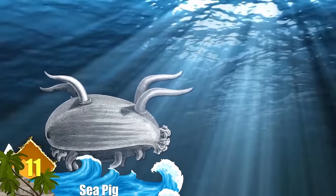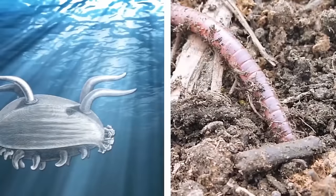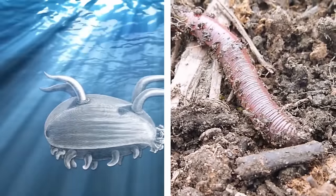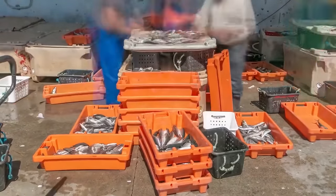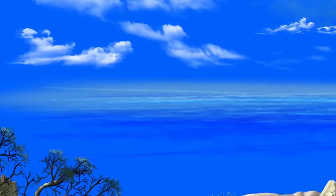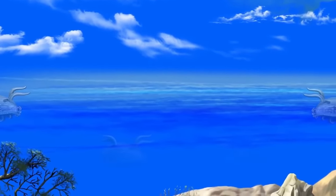They also go by the names of sea cucumber and holothuroid. Just like earthworms on land, sea pigs are important in processing the sediment, but fisheries continue to threaten their existence. They're good indicators of environmental change in shallow as well as deep water. You can find them in groups of 300 and even up to 600 all over the ocean floor.